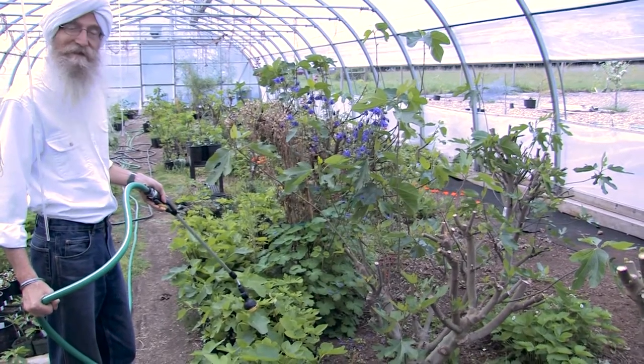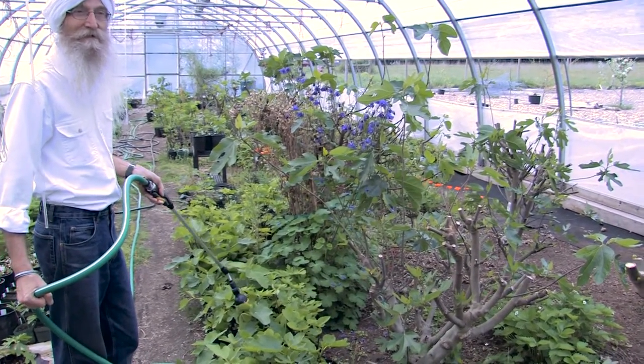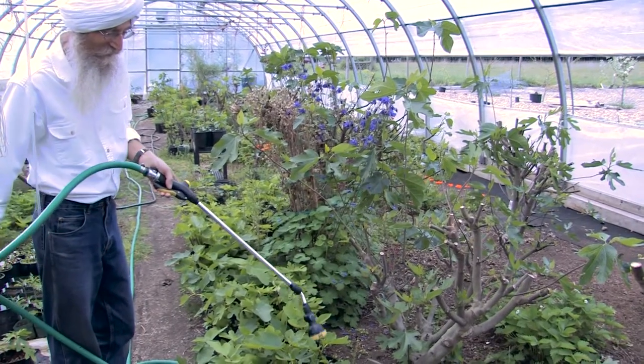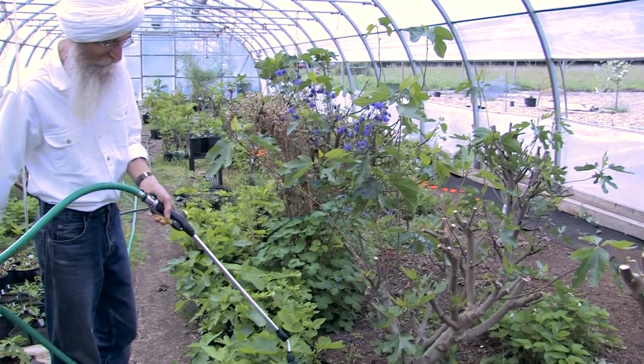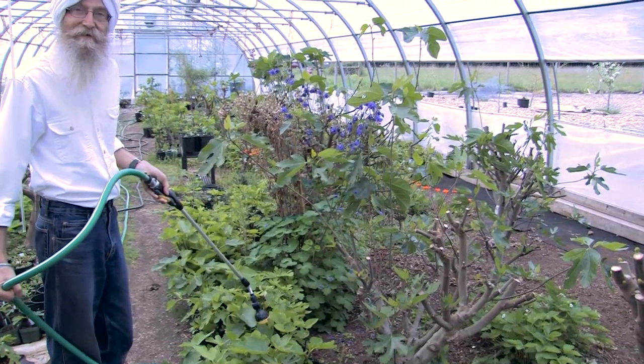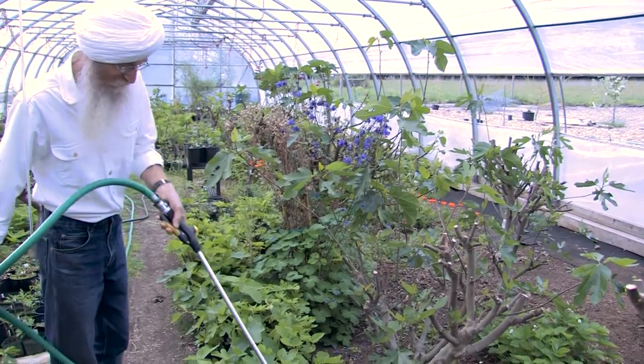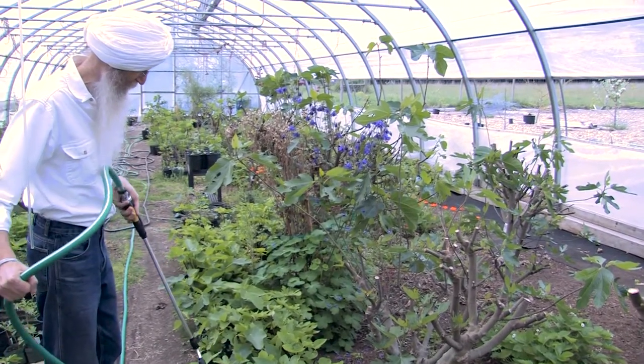If you go to a nursery anywhere on the West Coast here, you'll probably only get the same two or three varieties offered in every single store. Right now we're growing over 140 different varieties, and a good amount of those varieties will do beautifully here.